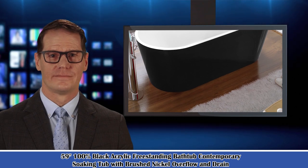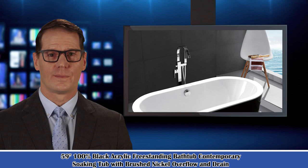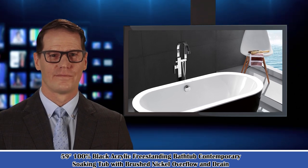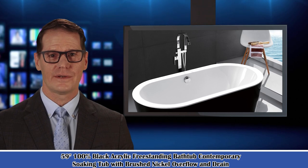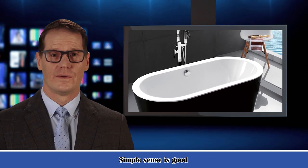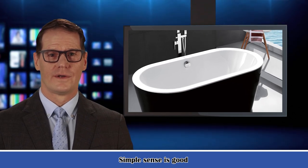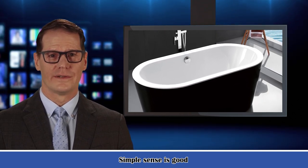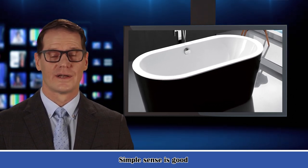Model 715 BA: 59 inches long x 29.5 inches wide x 23.25 inches deep, effective tub capacity 55 gallons. Model 715 BC: 67 inches long x 31.5 inches wide x 23.25 inches deep, effective tub capacity 60 gallons.